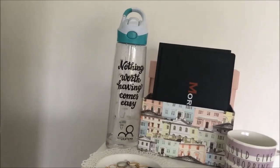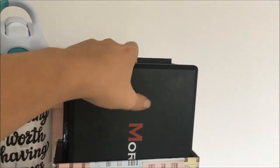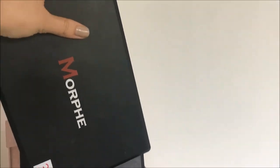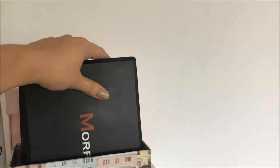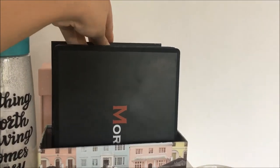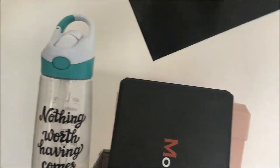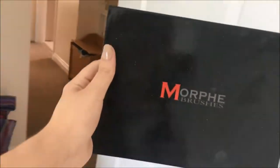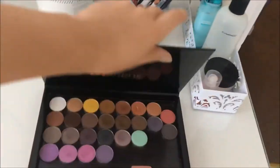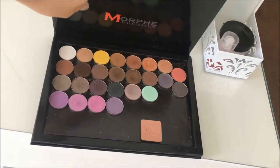On top here I've just got some palettes. I've got three Morphe palettes: the 350S, 350M and the 335P. I did have the 35T but I sold it because I didn't use it anymore. I've also got this palette here which is a Morphe palette that has all my Makeup Geek shadows in — well not all of them, but some that I don't tend to use as much.